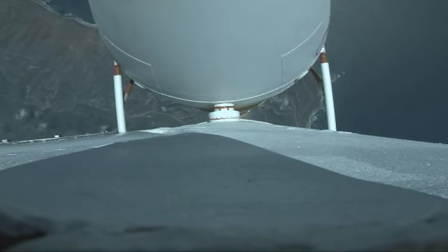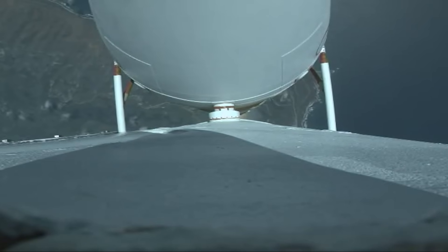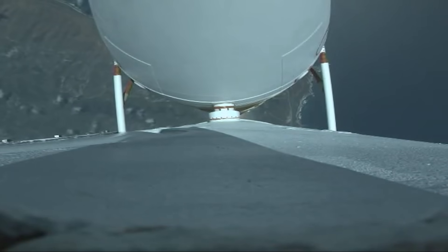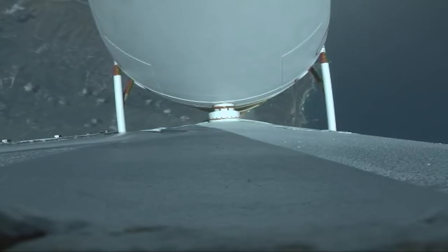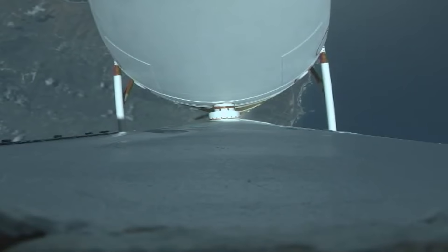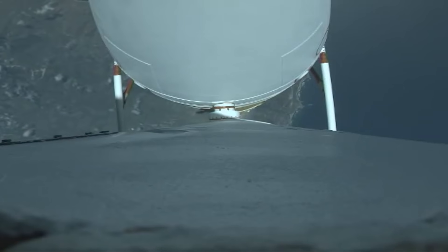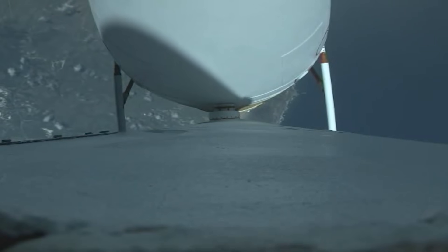All vehicle systems look good at this time. Now, at T plus 80 seconds, vehicle is now passing through max Q, maximum dynamic pressure. Vehicle is now supersonic. All three RS-68s look healthy at this time.